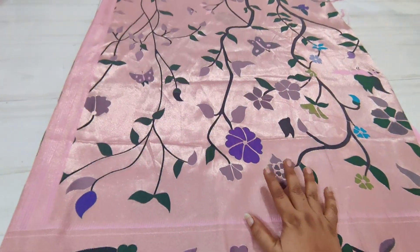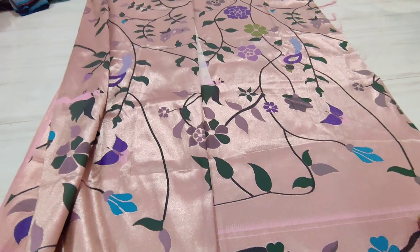This is the pink color saree and it is a very beautiful saree — completely out and out.